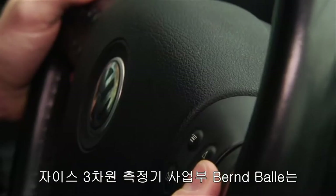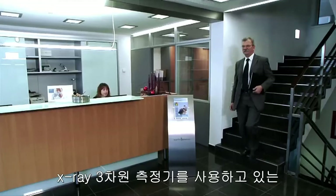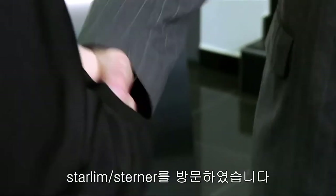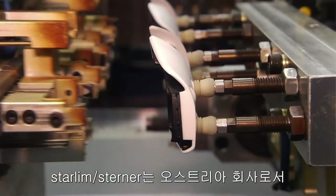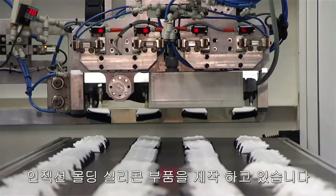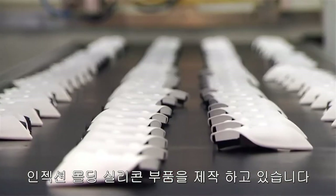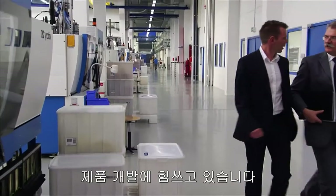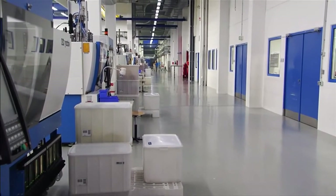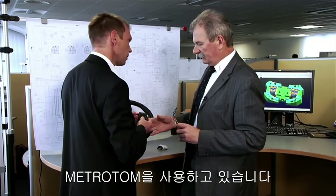Bernd Bala from Carl Zeiss Industrial Metrology is visiting Starlim Sterner to see the latest measuring system in action. Starlim Sterner, an Austrian company, is one of the world's leading suppliers of injection molded silicone parts. The company stands for high quality and precision in developing products for mass production. To ensure that quality, it uses measuring systems from Carl Zeiss.